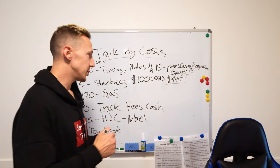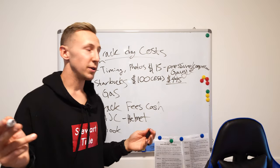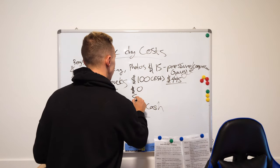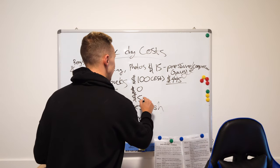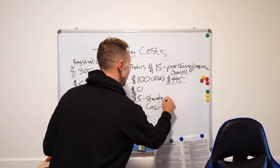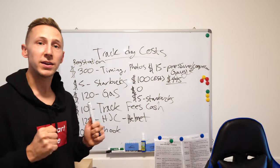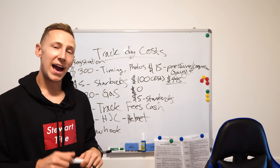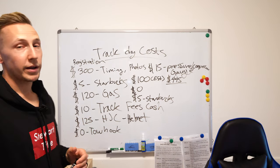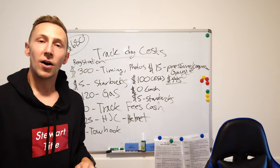Halfway through the day you're going to want lunch — and that's actually free! Speed Districts provides it, so that's zero dollars. But you will need another Starbucks or Red Bull because you're going to get tired. You want to stay focused and energetic on the track. You're waking up at 5 o'clock in the morning, so it's a long early day.